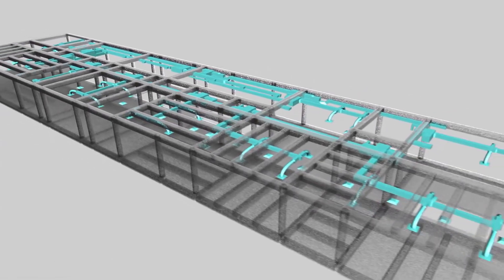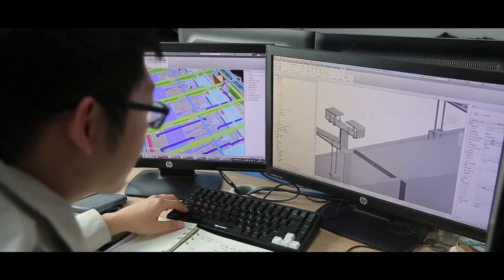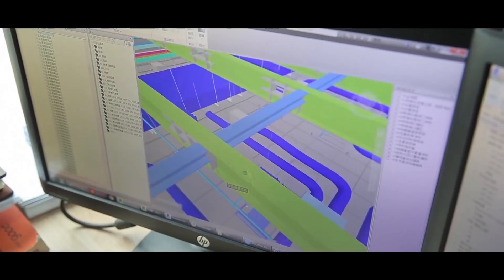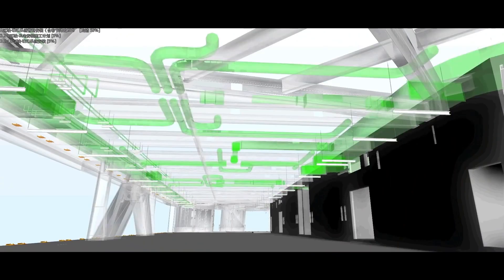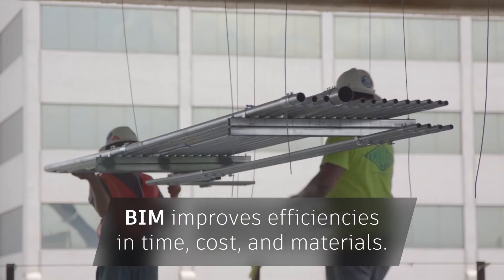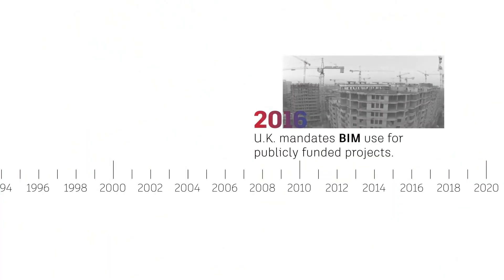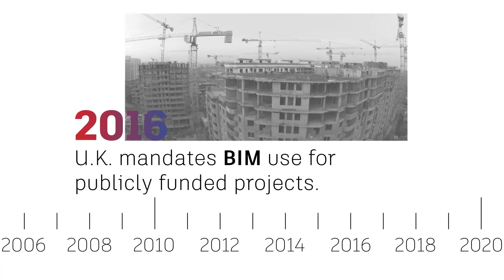With help from clash detection, engineers for the China Zun Tower in Beijing caught thousands of issues in the BIM model. It reduced passive change orders by 80 percent compared to other similar projects. The indisputable efficiencies in time, material, and cost driven by BIM meant that in 2016, the UK became the leader in legally mandating that all public-funded building projects must use BIM, and other countries are soon following suit.